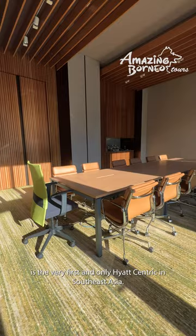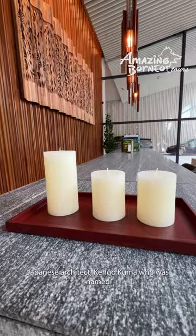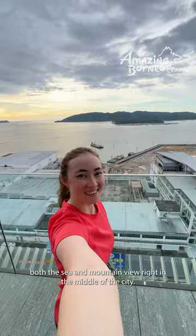The hotel's sleek modern look using natural materials inspired by the island of Borneo was designed by world-famous Japanese architect Kengo Kuma, who was named Time Magazine's most influential architect in 2021. What makes this hotel particularly special is how guests can enjoy both the sea and mountain view right in the middle of the city.